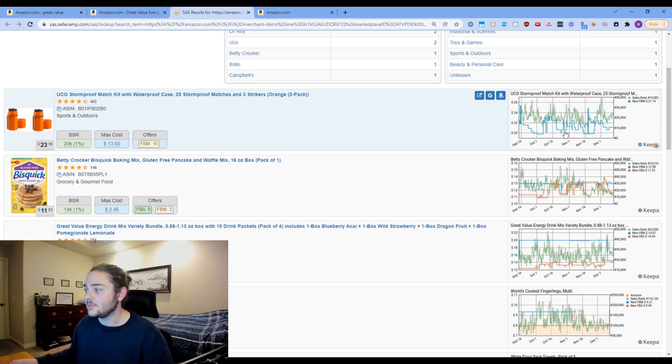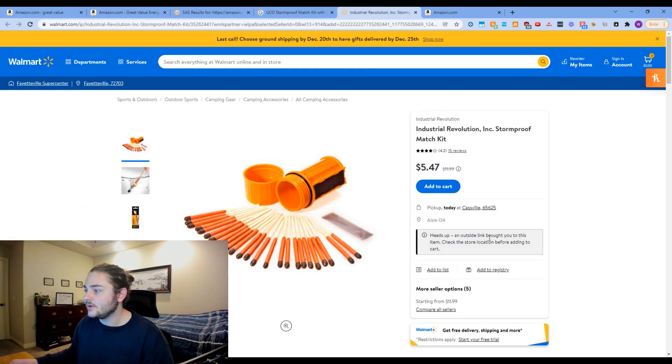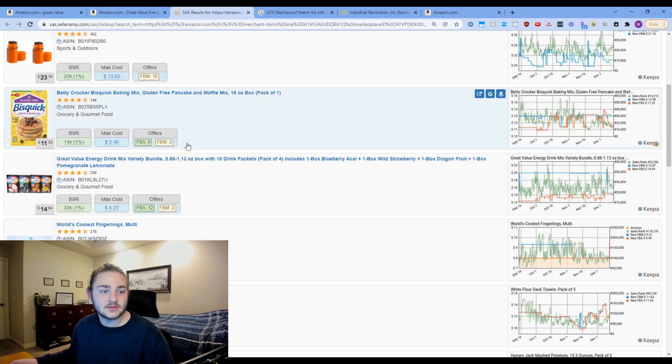This one looks kind of interesting — it's two packs of matches selling for about $23 consistently. The Keepa graph shows the price has stayed between $20 and $24, around $22. If we can find these matches for about $11 for both, we'd be making a 25% ROI. Instead of copy-pasting, you just press the Google link and it searches the product for you. Looks like it's $5.47 in-store — potentially a retail arbitrage flip, though it might be a hazmat item.